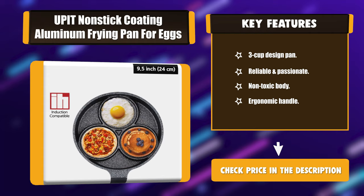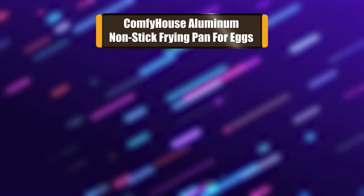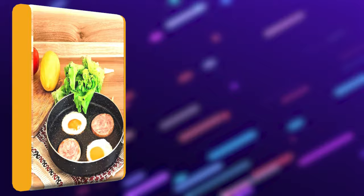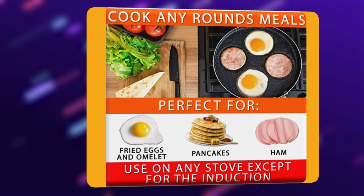Number 3: Comfy House Aluminum Non-stick Frying Pan for Eggs. Start every day sunny side up with freshly fried eggs served from this amazing pan. With 4 wells for eggs, bacon, vegetables, chicken, or mini patties, you and your crew can enjoy a hearty breakfast at the table together. And thanks to the superior non-stick marble coated aluminum, you'll spend less time cleaning and more time chatting.